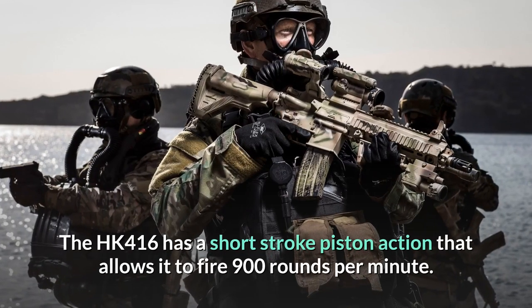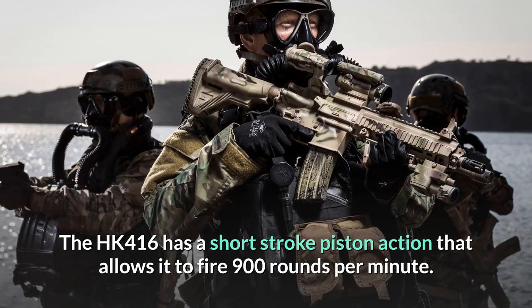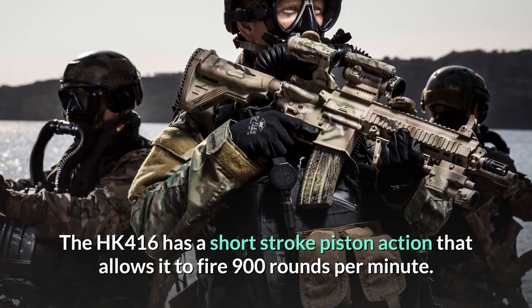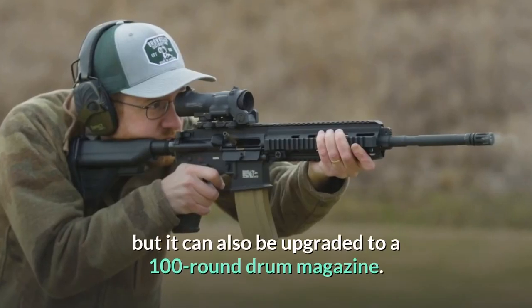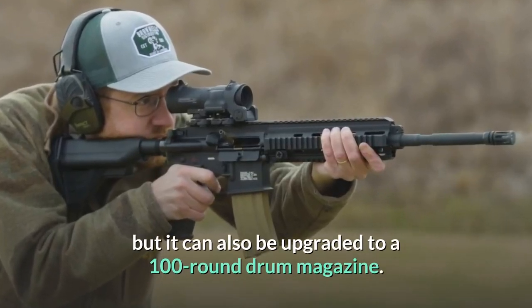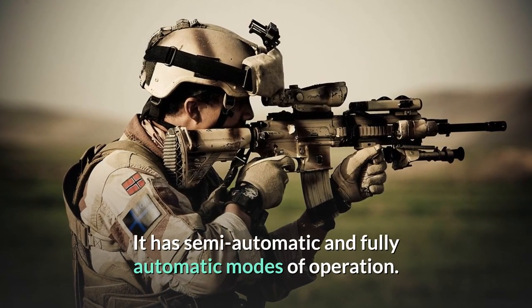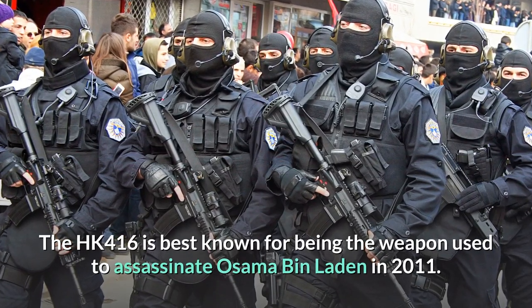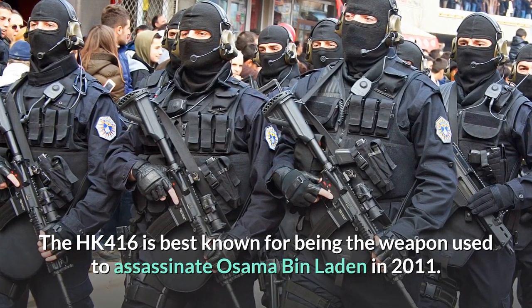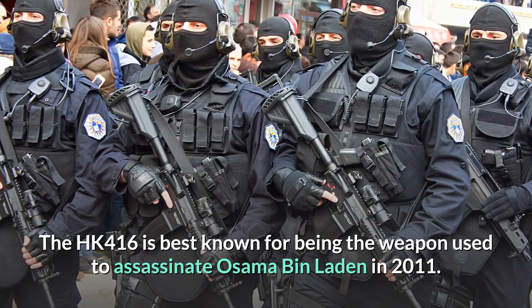The HK416 has a short-stroke piston action that allows it to fire 900 rounds per minute. It comes standard with a 30-round stick magazine, but can also be upgraded to a 100-round drum magazine. It has semi-automatic and fully automatic modes of operation. The HK416 is best known for being the weapon used to kill Osama Bin Laden in 2011.